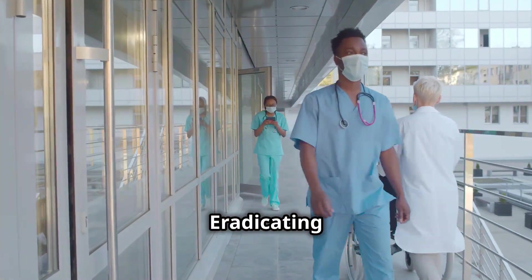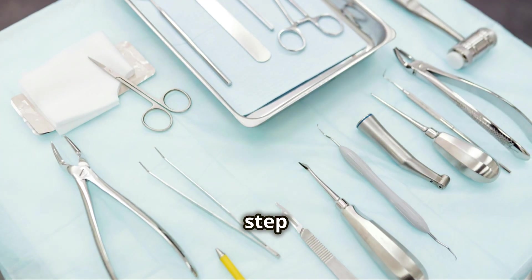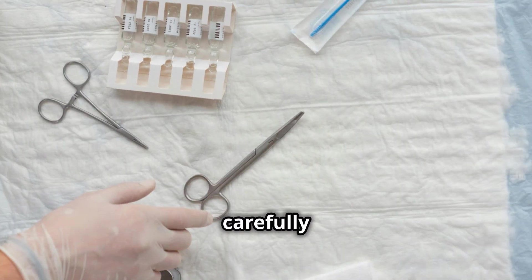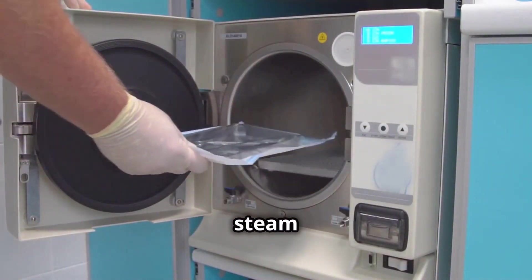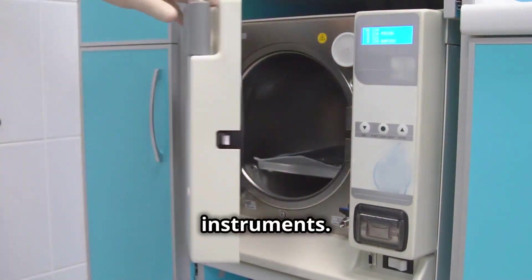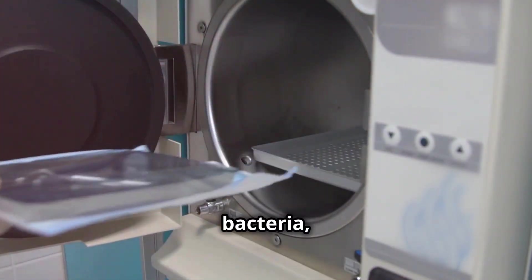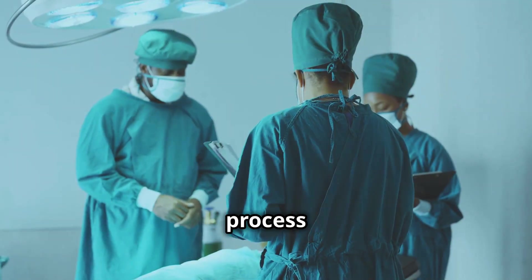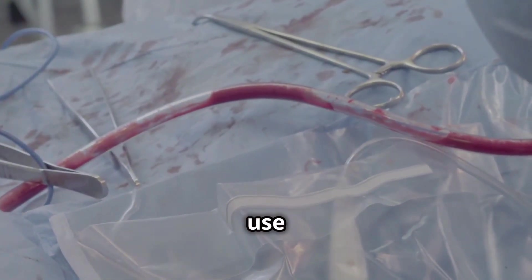The instruments, now clean, inspected, and assembled, are ready for the most crucial step: sterilization. The most common method used for surgical instruments is steam sterilization. The instruments, carefully packaged to maintain sterility, are loaded into a machine called an autoclave. An autoclave uses high-pressure steam to kill any microorganisms that may be lurking on the instruments. The high temperature and pressure penetrate every nook and cranny, eliminating even the most resilient bacteria, viruses, and spores. The autoclave cycle is carefully monitored to ensure that the correct temperature and pressure are maintained for the required amount of time — this is not a process that can be rushed. After the sterilization cycle is complete, the instruments are considered sterile and safe for use in surgery.